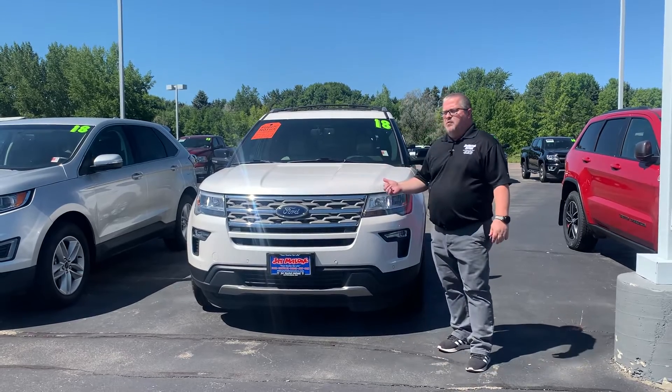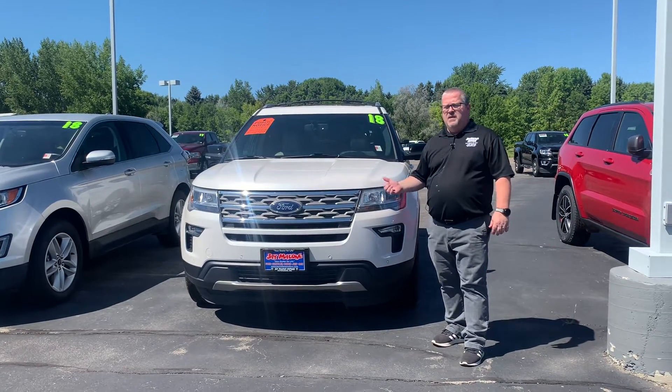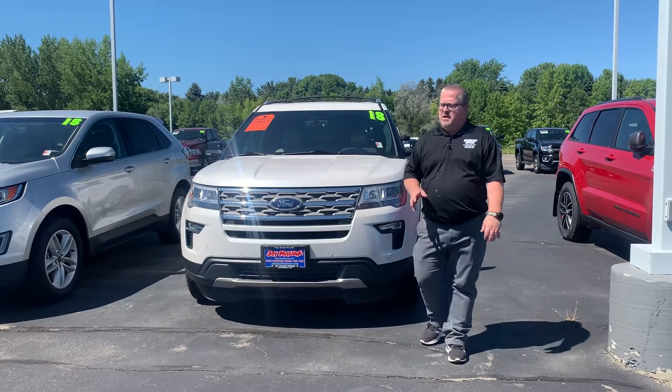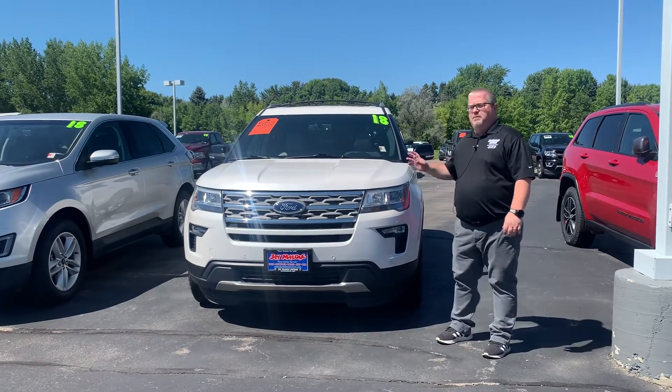Retail price right now is over $35,000, but here at J Malone we have it marked at $32,988. Great price, beautiful vehicle.